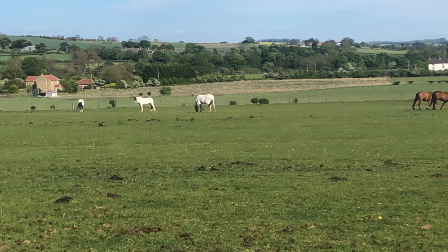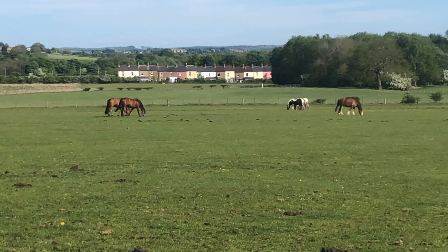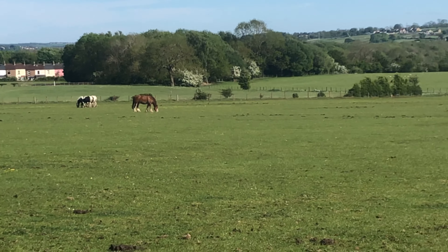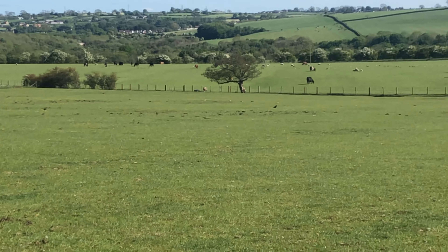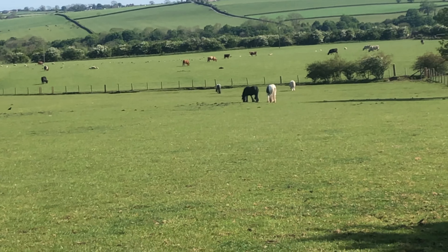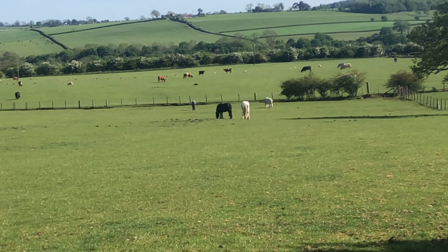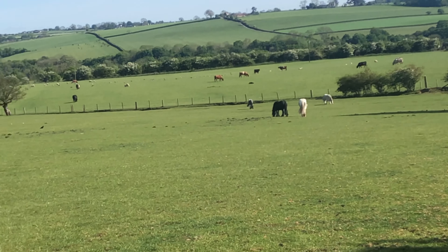Hello again from Field House Equestrian Center. The badge we're going to do this week is the Color and Markings badge, and this will be suitable for all ages if you don't already have it. We're going to have a little look around the farm and have a look at the different colored horses that we have here. There are more colored horses than what we've got, so the older children especially, I would like you to have a little read up and see if you can find some other colors too. At the end of the video I'll explain what you need to do for your badge.